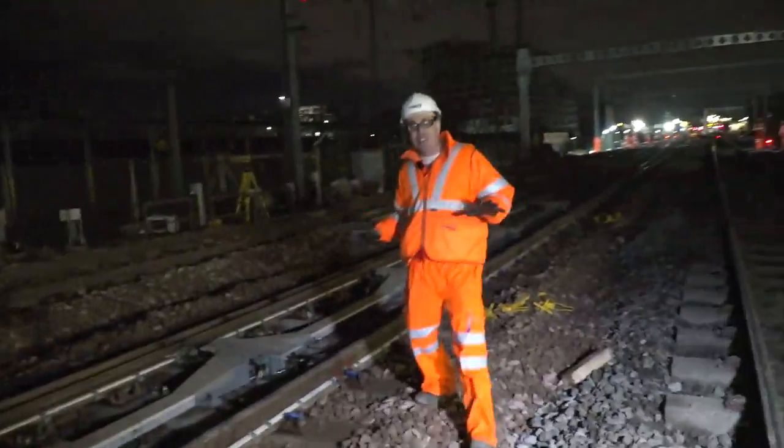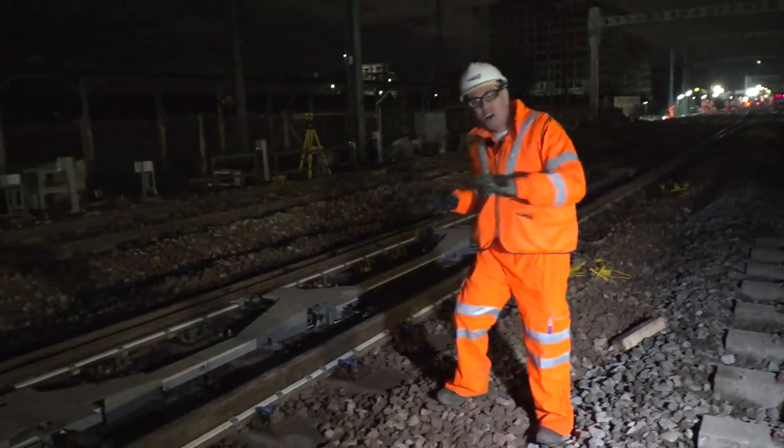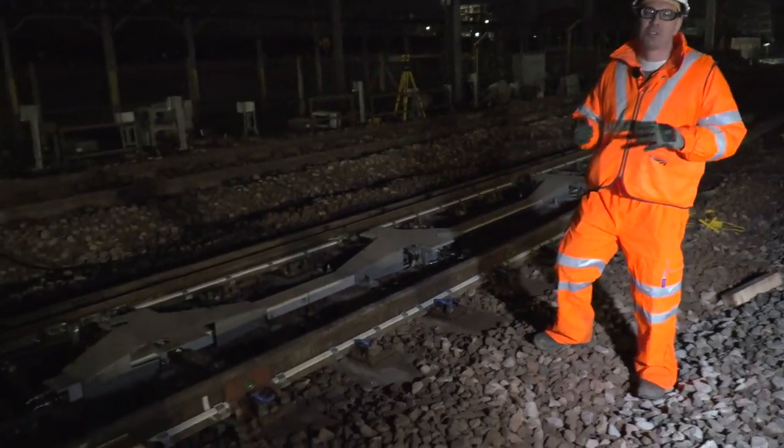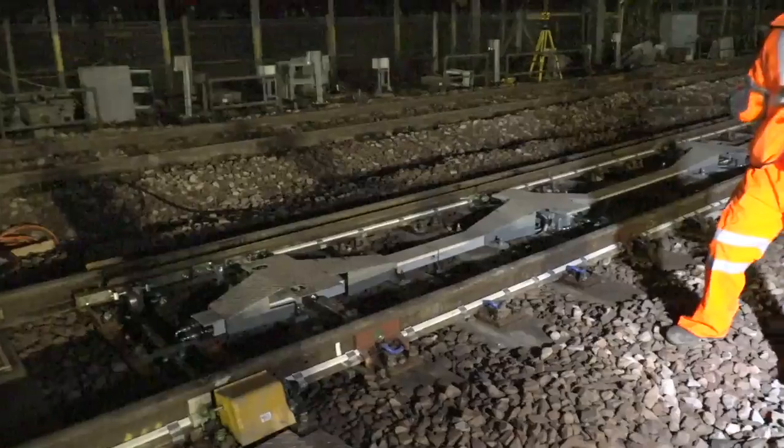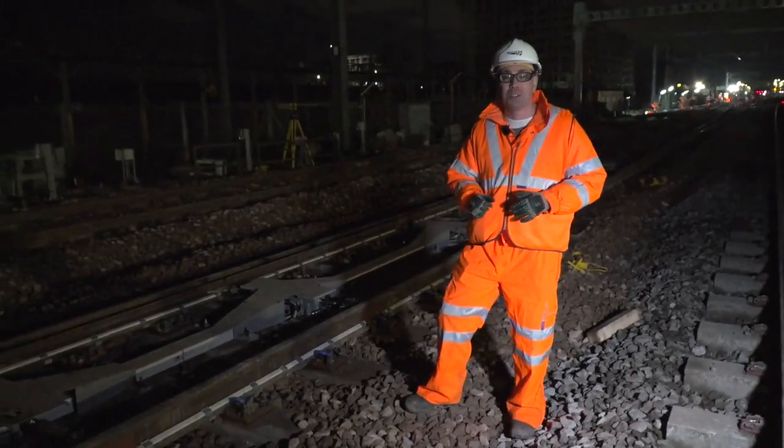This is high drive — this is what we're talking about for high speed and high usage. This has got five points driving the switch across, and also five detection points. This allows for bigger rail. Bigger rail means that we can have more trains passing over it, which means more passengers.